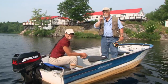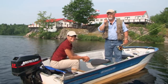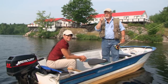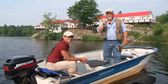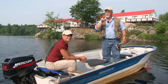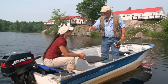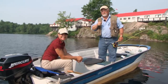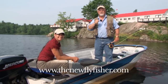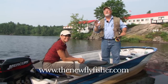The two things you should learn from today's program are structure — you've got to find structure in order to find fish — and presentation: you've got to make your fly look like food. Put those two things together and you're going to have success. I want to thank Crooked Lake Wilderness Lodge and Kerstine for the invite. For more information on today's show and others in our series, visit us at thenewflyfisher.com. From all of us here at The New Fly Fisher, thanks for joining us. Tight lines, and we'll see you next week.